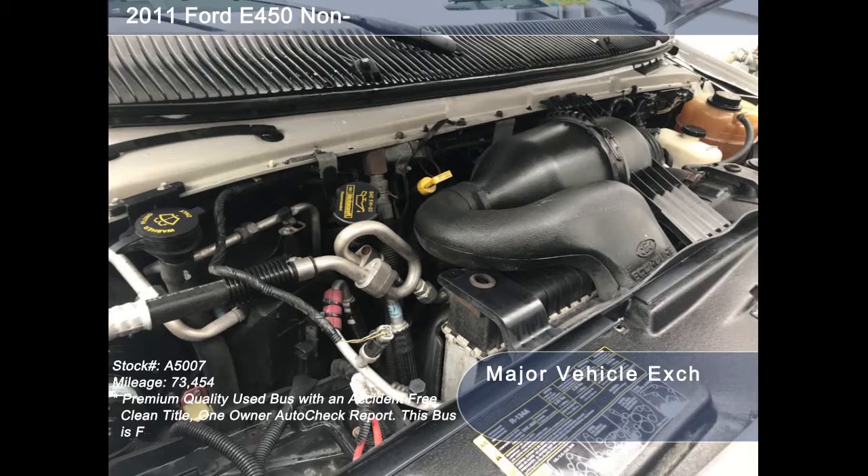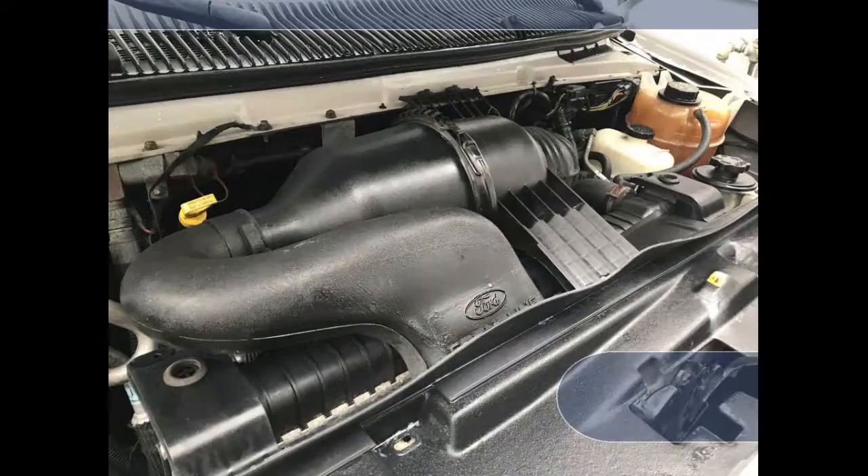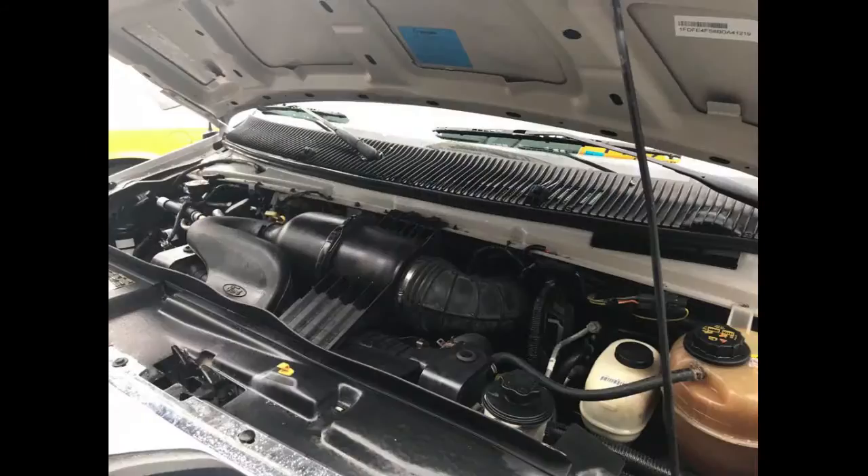It has a 6.8-liter V10 Triton gas engine which delivers superb power and performance under load. All electrical and mechanical equipment are in proper working order.